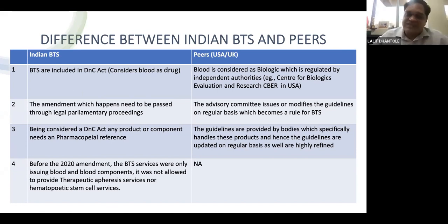In the US, an advisory committee like CBER provides recommendations on a regular basis, which become law under the Code of Federal Regulations. In India, any drug that needs approval requires a pharmacopoeial reference. The Indian Pharmacopoeia has limited references for additional products, whereas in the US guidelines are provided by a specific body and amendments are incorporated into the act directly.